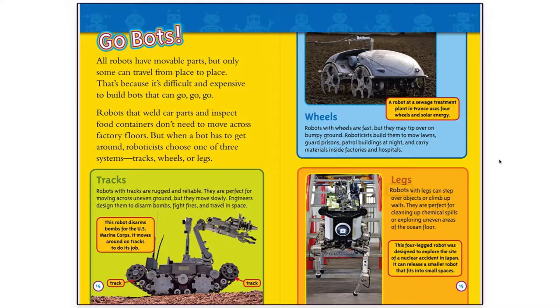Robots with legs can step over objects or climb up walls. They are perfect for cleaning up chemical spills or exploring uneven areas of the ocean floor. This four-legged robot was designed to explore the site of a nuclear accident in Japan. It can release a smaller robot that fits into small spaces.